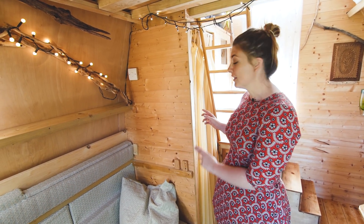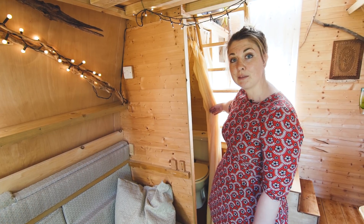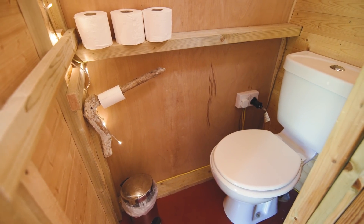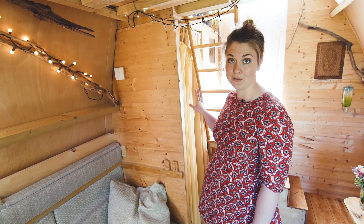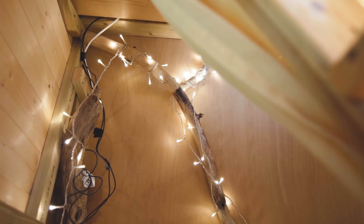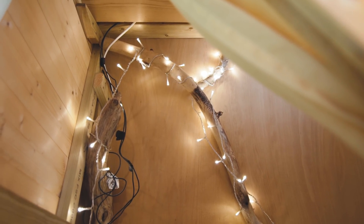Behind the sofa area there's a little secluded bathroom, which is really nice to have — it means you don't have to go outside to use the toilet. There's a flushing toilet, and it's also dotted with fairy lights, so there's just so much ambient glow in here; it's really soft and nice.